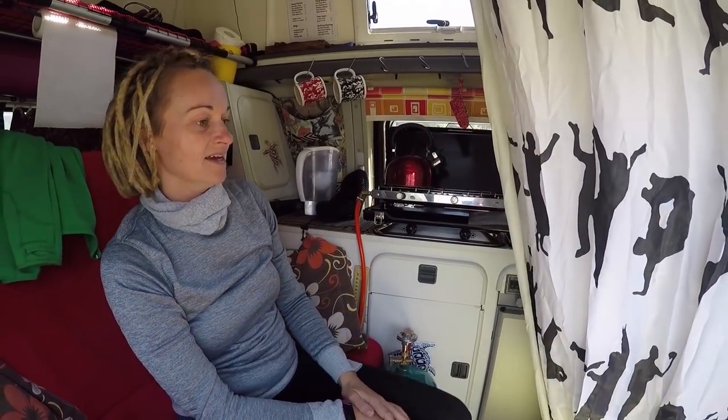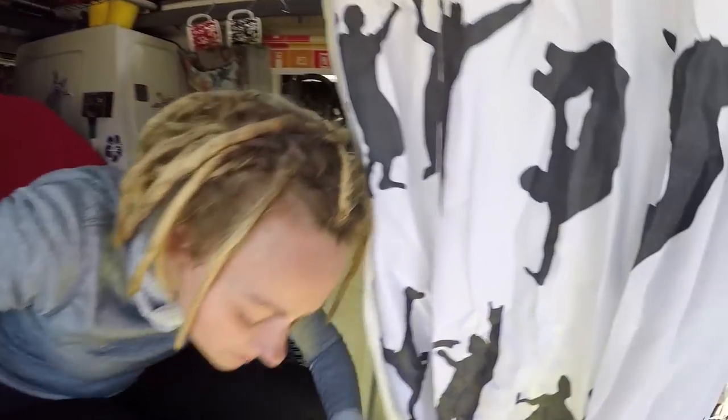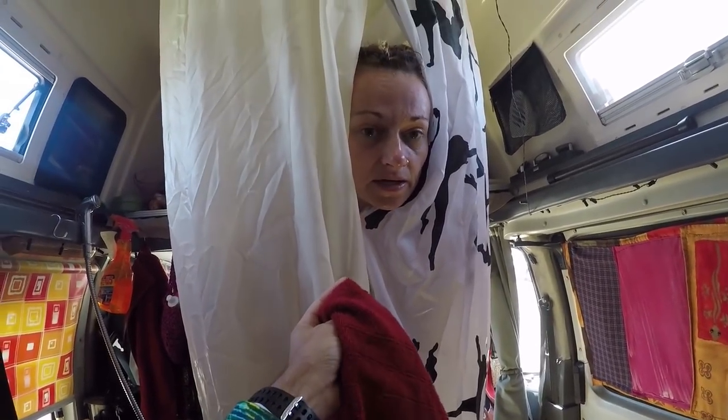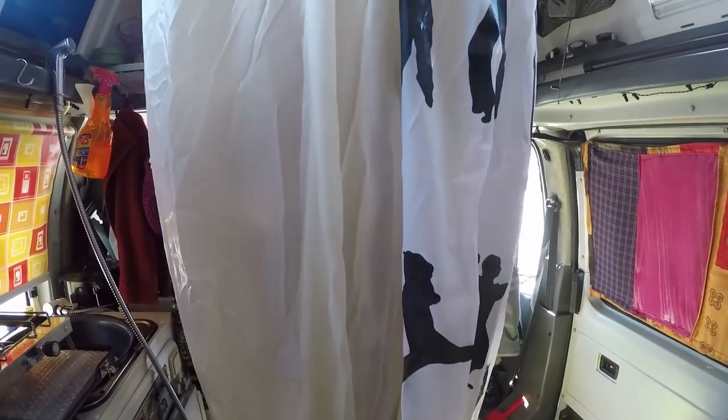And there you go — hot shower time! It's actually one of only a few hot showers in five months. When we stayed in Venice we stayed at a campsite, so this is really special. It is absolutely beautiful to have a hot shower inside your van. I feel really clean, great, fantastic!